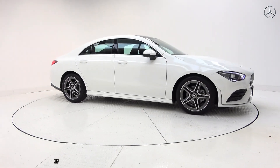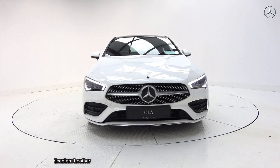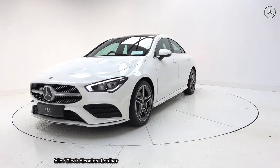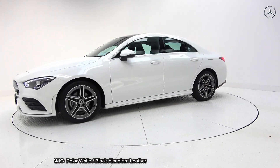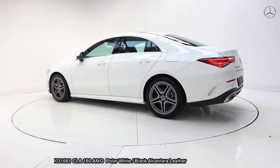On display: a 2020 Mercedes-Benz CLA 180 in the AMG line, powered by a 1.4 petrol engine, automatic transmission, finished in a striking polar white with black Alcantara leather upholstery on your heated sports seat.